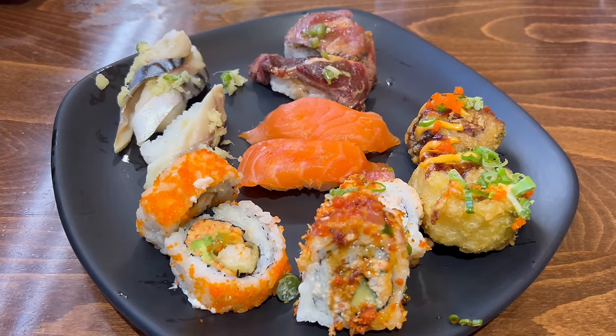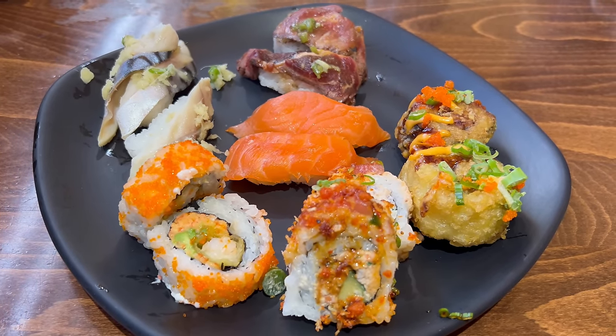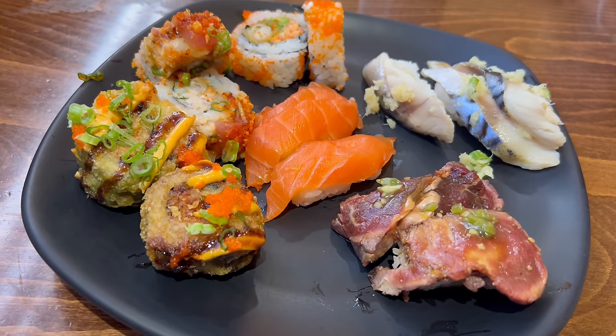Welcome back everybody. Now I have my first plate here and this is looking really good. I decided to go straight to the sushi section and load up my plate. I've got some salmon and mackerel nigiri here as well as a cooked tuna roll. I got the shrimp tempura roll as well as the deep fried roll, and I had to try that beef roll — it looked really interesting. Let's go in.